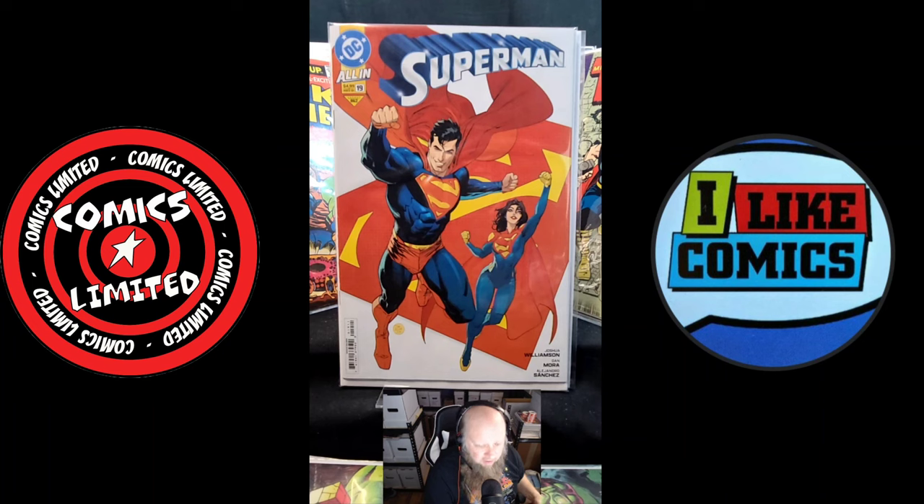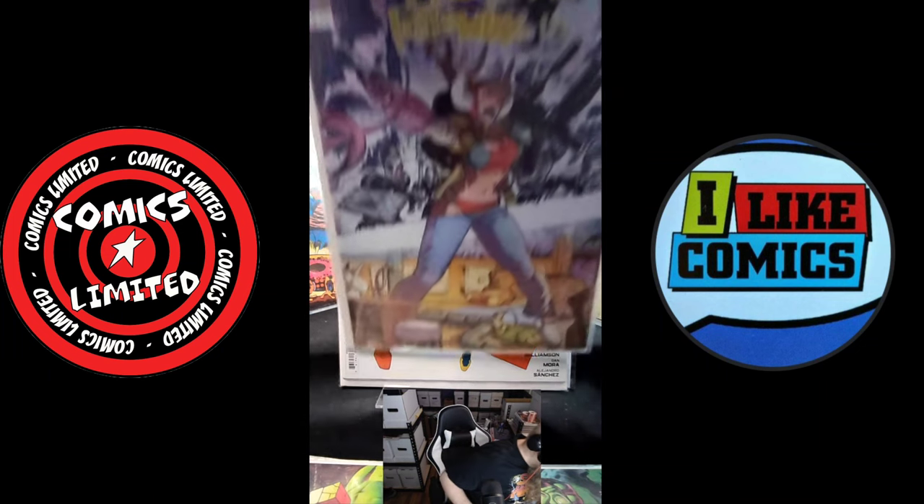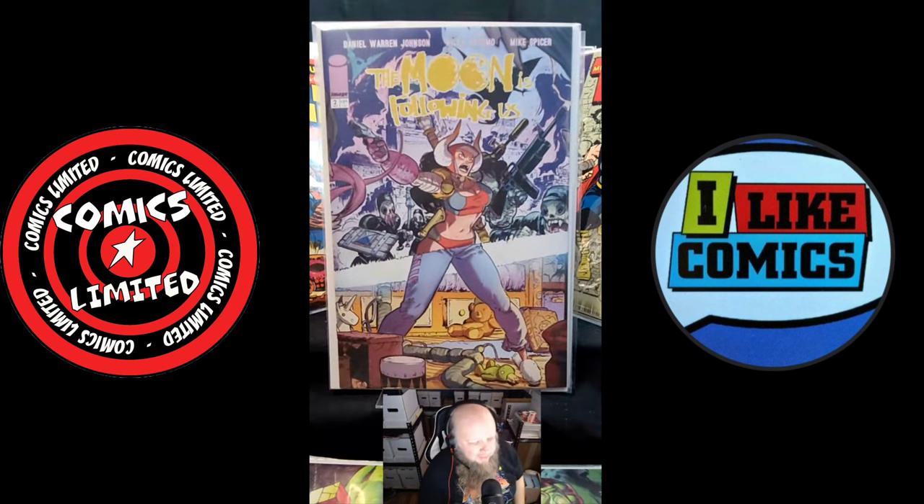Here is a book that I am super excited to be reading. Issue one came out and I haven't had a chance to pop into it, but it looks fantastic. Daniel Warren Johnson's The Moon is Following Us — issue two just came out. Issue one came out a few weeks ago, so I think they're coming out every other week. I can't wait to finish reading it and I recommend it to anybody. It looks tragic and powerful, just like his Transformers run.